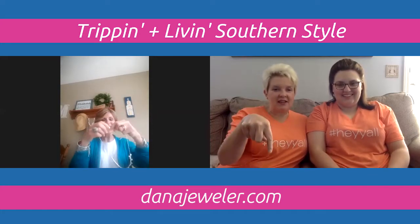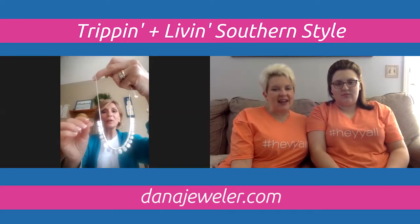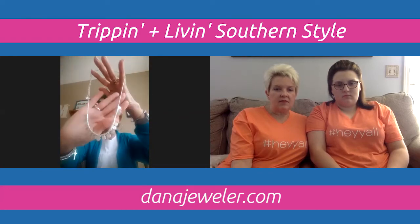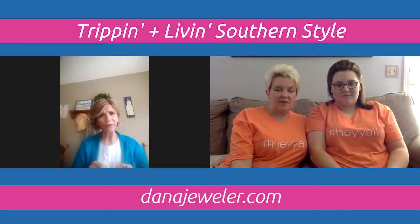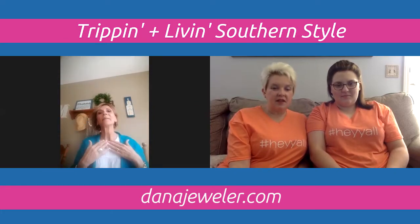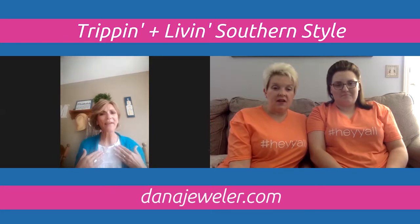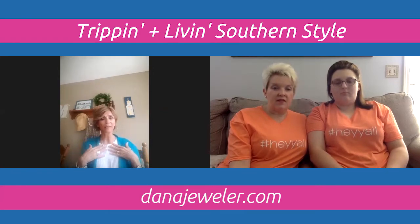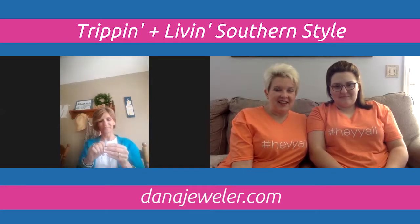Next up is the Just Beachy necklace — a great piece to travel with. It's lightweight and has a matte finish on one side and a hammered look on the other, giving you a two-for-one necklace. It comes with an extender and is perfect for summertime when you want just a little something — great for shopping, touring, or any casual outing.